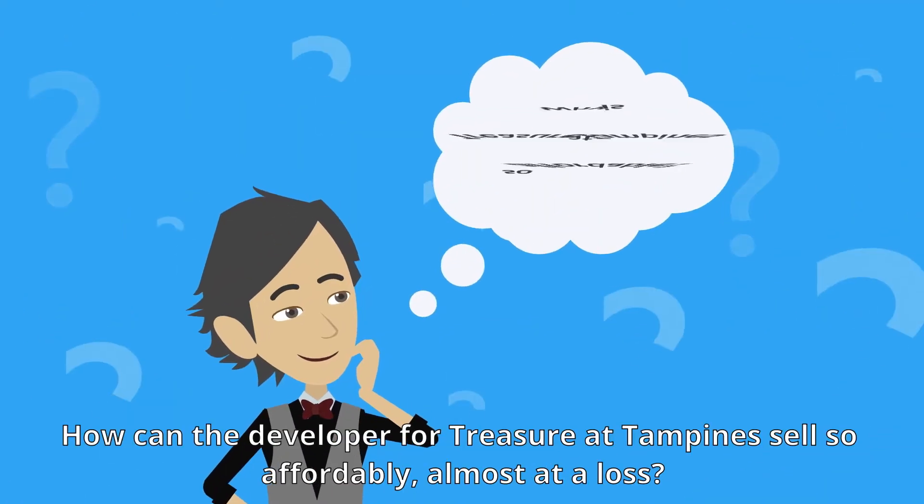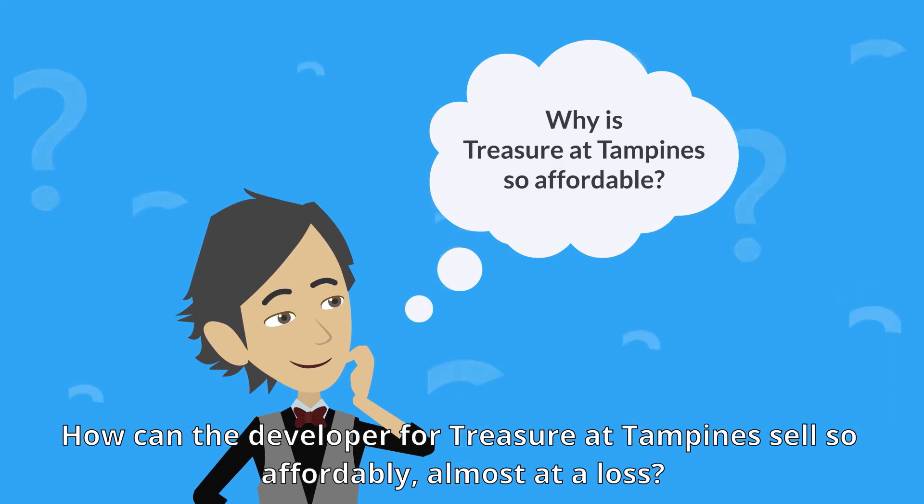You must be thinking: how can the developer for Treasure at Tampines sell so cheaply, almost at a loss?